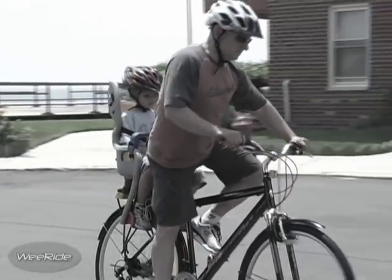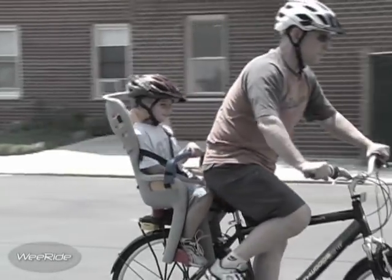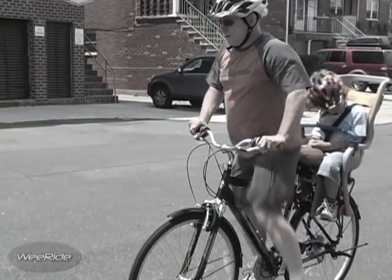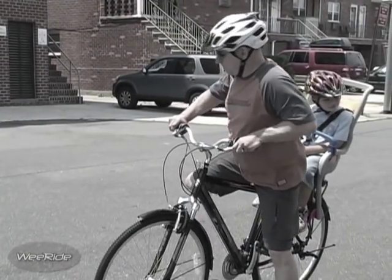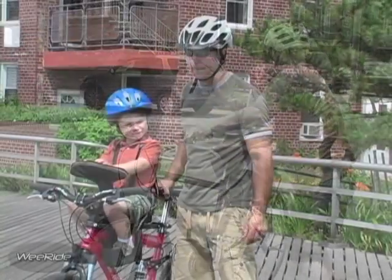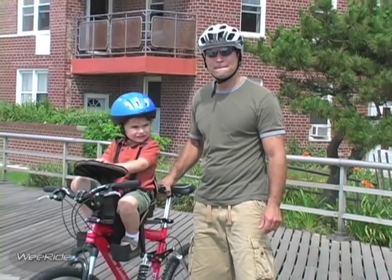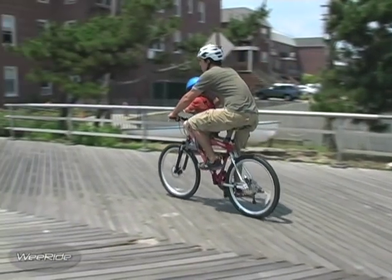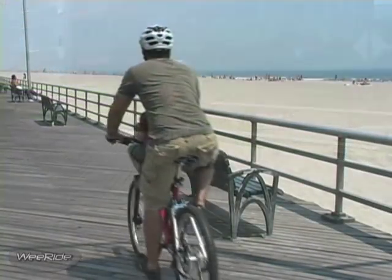The old method of getting on could be cumbersome and clumsy. The ride itself could also be awkward, and getting off your bicycle could be a chore — trying to keep your bike and your child from falling backward. Not so with the WeRide center-mounted child carrier. It's easy on, easy ride, and easy off.